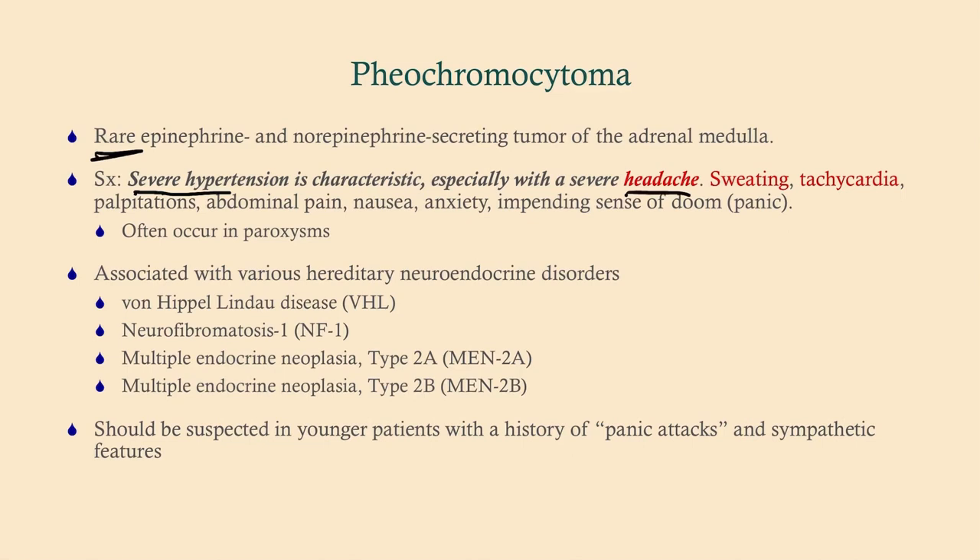It can also resemble thyroid storm, so history is going to be important. Pheo is associated with a variety of hereditary neuroendocrine disorders, though these are unlikely to come up on Step 2 or Step 3 — if you're taking Step 1, be aware of those associations. Definitely suspect this in a younger patient with a history of panic attacks lasting longer than expected and associated with sympathetic features like high blood pressure and especially headache.